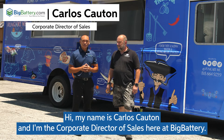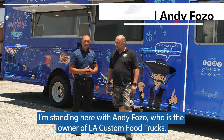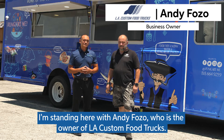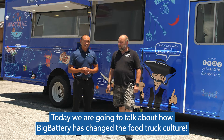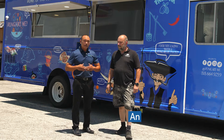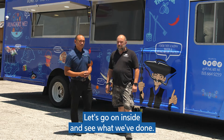Hi, my name is Carlos Calton. I'm the Corporate Director of Sales here at Big Battery. I'm standing here next to Andy Faso, who is the owner of LA Custom Food Truck. Today, we're going to talk about how Big Battery has changed the food truck culture and how we provide lithium to replace generators. Let's go on inside and see what we've done.